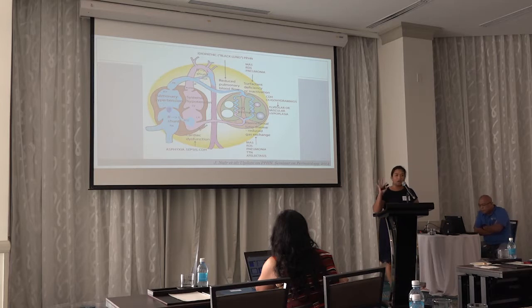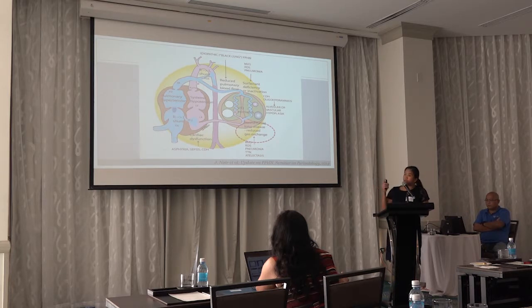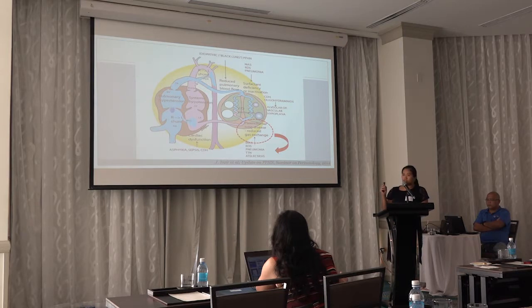This diagram shows all the possible risk factors and other diseases that can cause persistent pulmonary hypertension. Starting with parenchymal lung disease: under this category are meconium aspiration, respiratory distress syndrome, pneumonia, transient tachypnea of the newborn, and atelectasis.